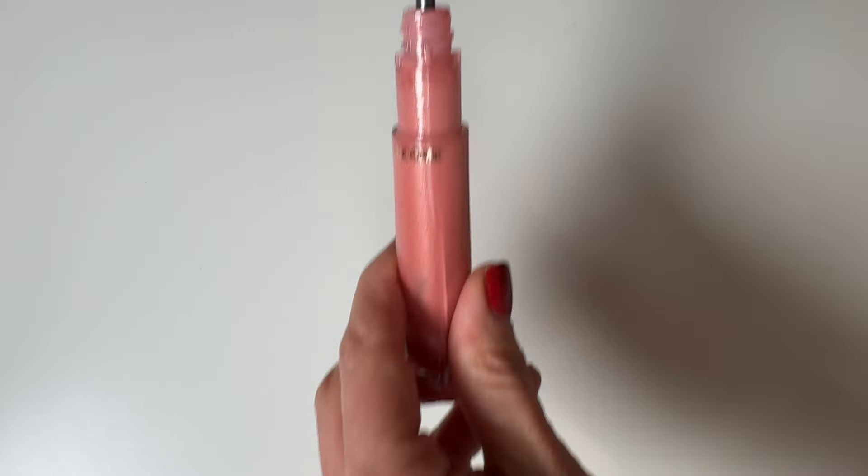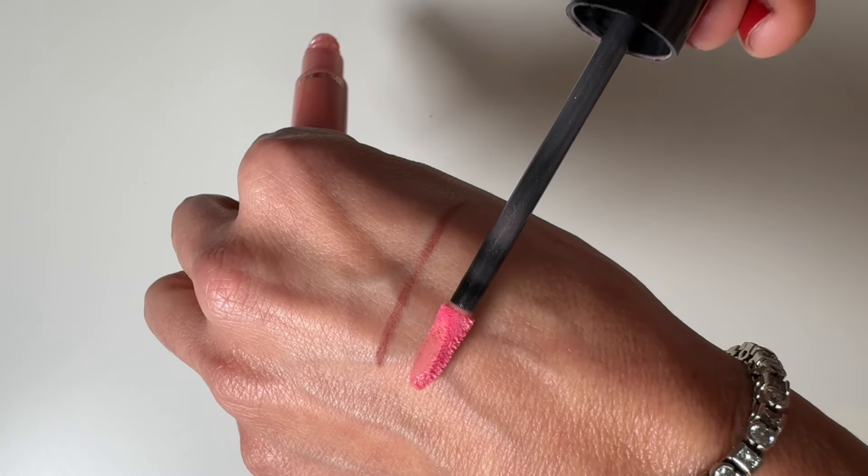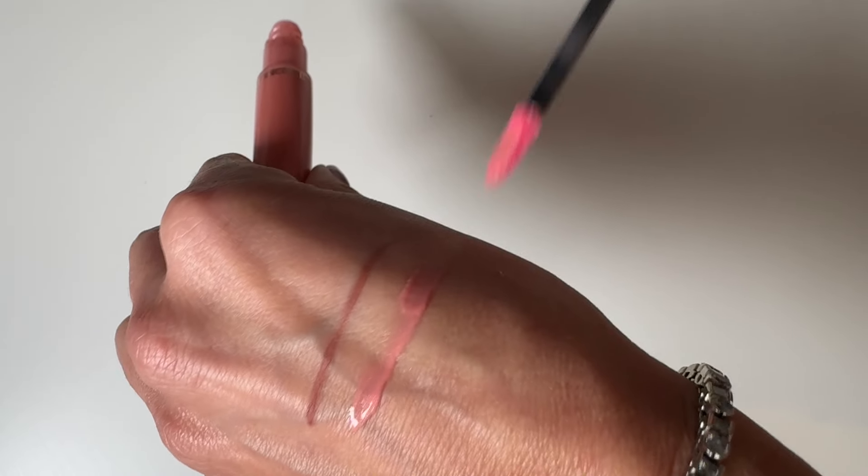So this is called L'Absolu Gloss, it is in the color 213 Atelier Parisian. Did I mention it's pink? I am totally not a pink girl, but I am very much diving into glosses these days — mad into them because I feel they're just great for my dehydrated lips.